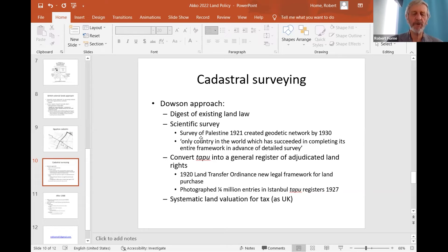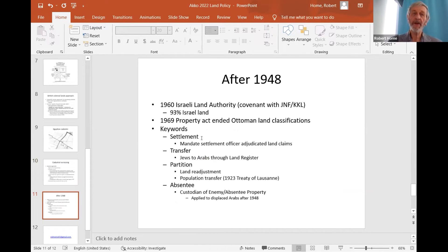After 1948, with the creation of Israel, the new nation established a covenant with the Jewish National Fund — the KKL — and created the Israeli Land Authority. That authority is responsible as the final authority for 93% of the land of Israel, the other 7% being mostly milk freehold land. In 1969, after the Six Day War, the old Ottoman land classifications were brought to an end.